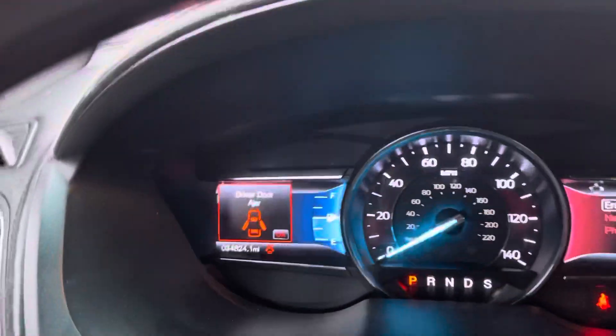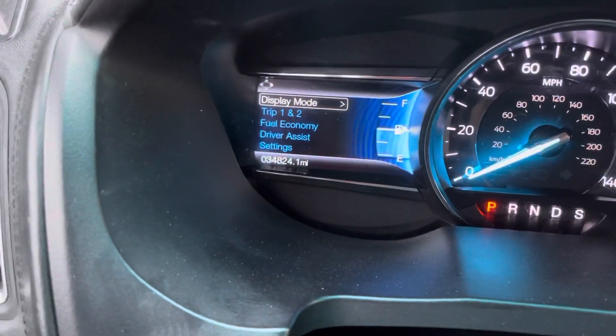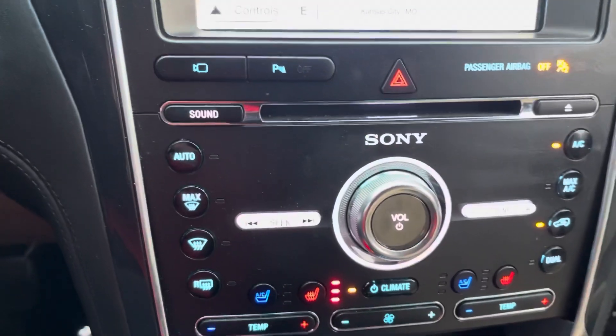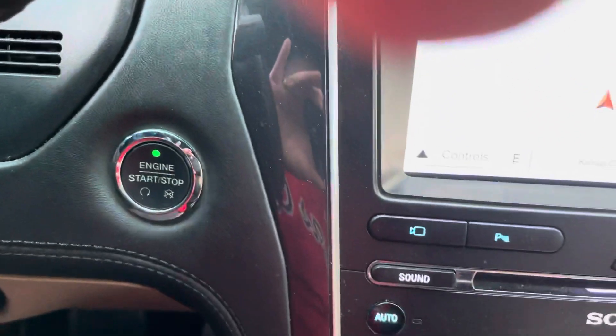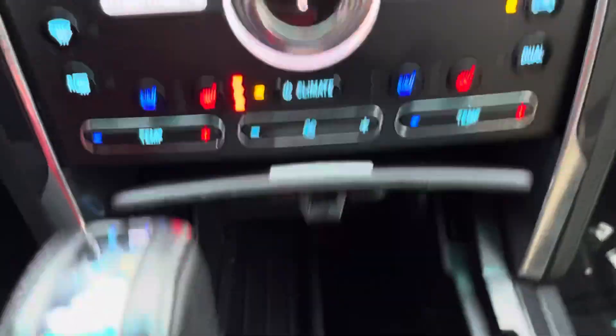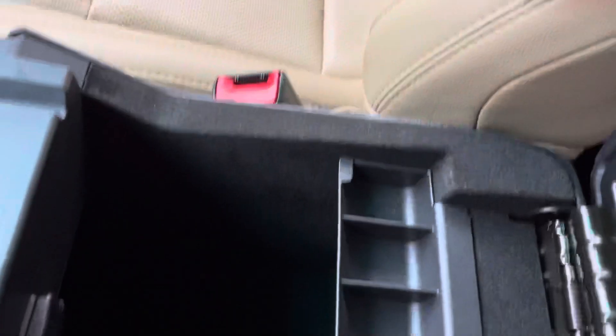Come back around to the front here. It's got 38,824 miles on it. Navigation, heated seats, got the SYNC for it. Storage compartment down below — plenty of storage down in here.